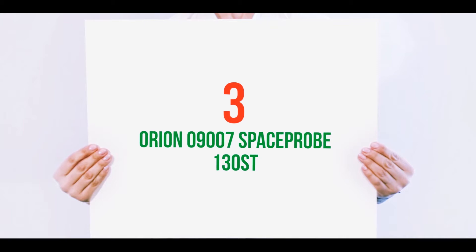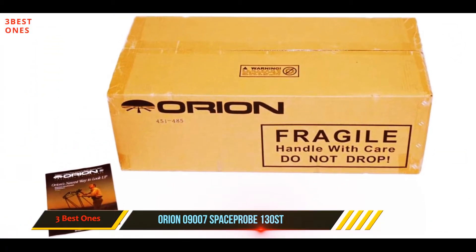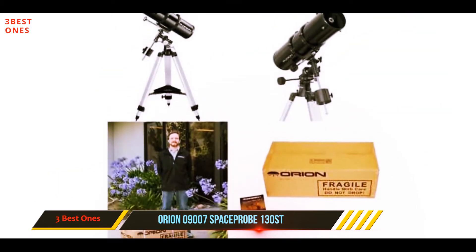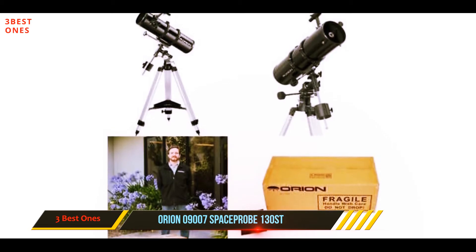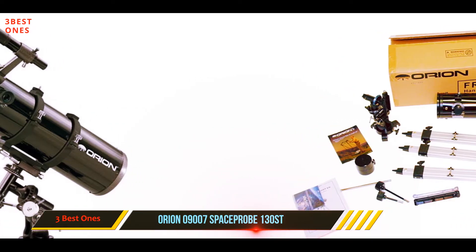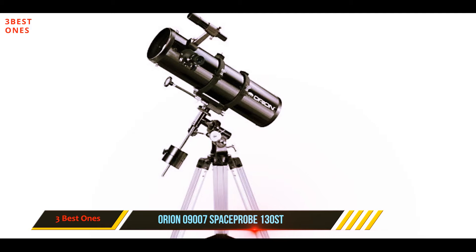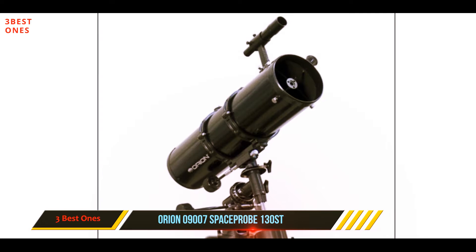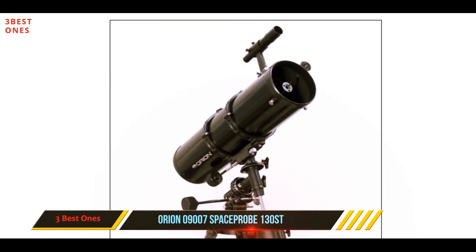Starting at number 3: the Orion 09007 Spaceprobe 130 ST. The Orion 09007 Spaceprobe 130 ST is a reflector telescope, and with a 5.1-inch aperture, it can deliver high-quality images of distant stars and galaxies. The large mirror within the optics tube gathers a decent amount of light and sends it to the eyepiece. The large aperture increases the brightness of distant star clusters, nebulas, and galaxies.